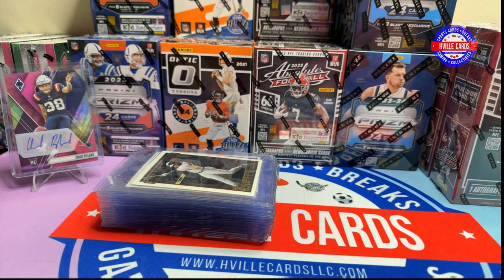What's going on, friends? Brian with HVL Cards, back at you with another video. It's kind of a mail day and a box opening, so let's look at the mail day first.